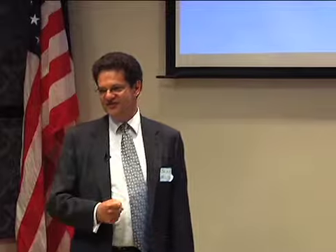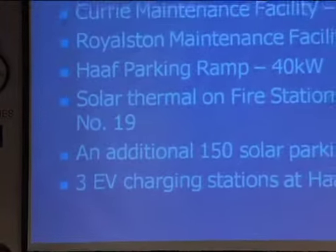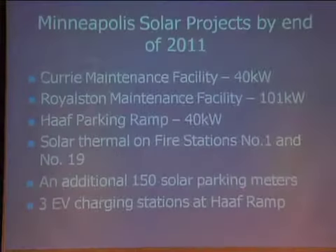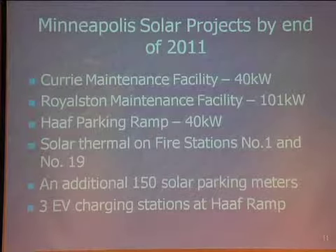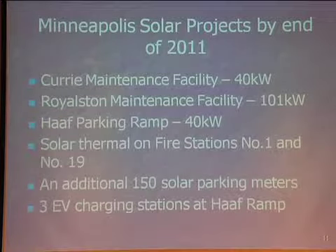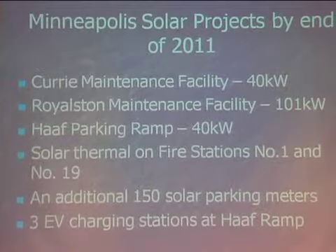We have several other projects underway through the end of this year, though they got slowed down because our funding comes from the state and we were shut down for a month. We have the Curry Maintenance Facility getting a 40 kilowatt system, to be installed by Able Energy. The fire station system was installed by Sundial. We also have 100 kilowatts going on the Royalston Maintenance Facility, also by Able Energy.